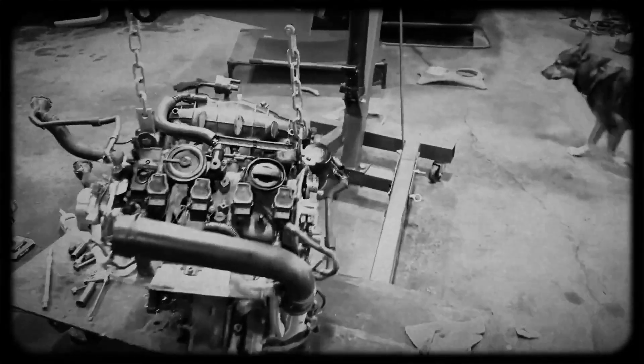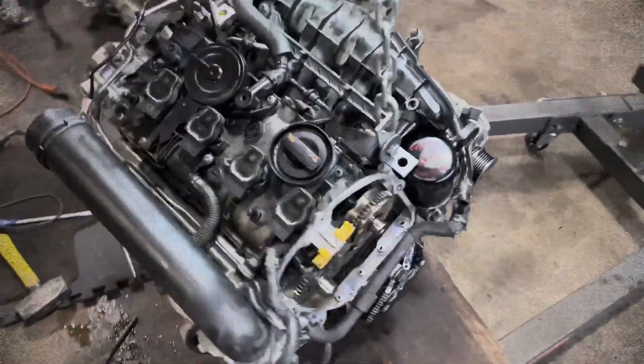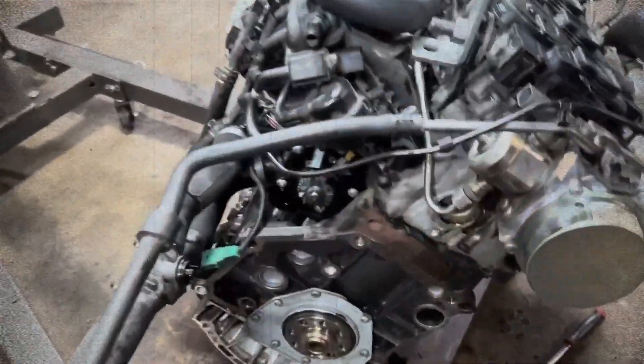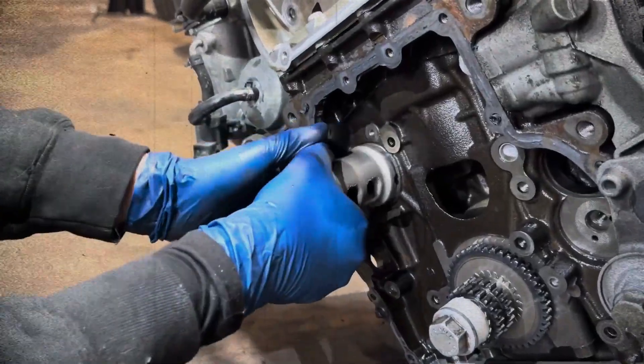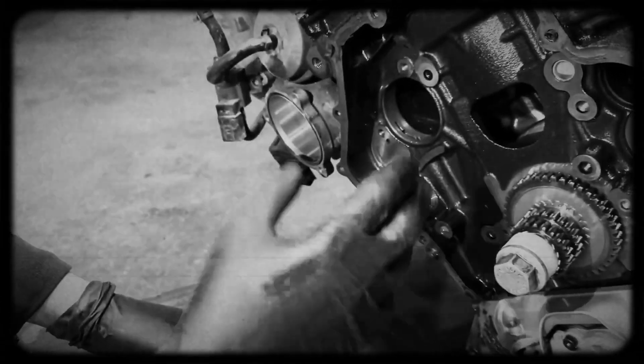Though rare, balance shaft seizure can destroy the engine. Debris or sludge clogs the tiny oil filters in the balance shaft bearings, causing them to overheat and seize. In severe cases, the shafts weld themselves to the block, stalling the engine instantly. Monitoring oil pressure and using high-quality oil is the best prevention.